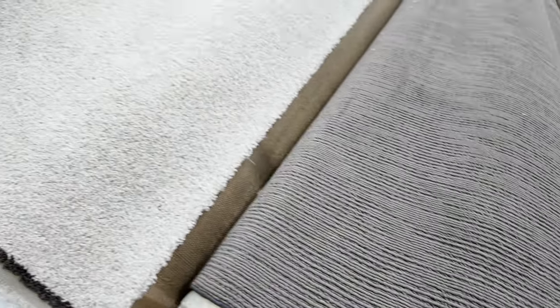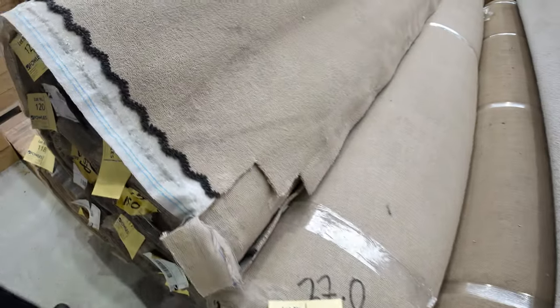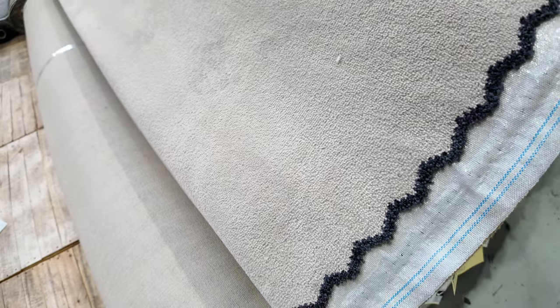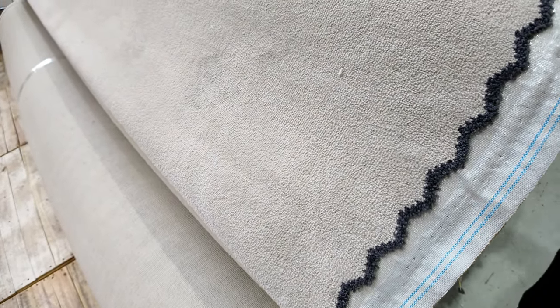We've got some solution dyed nylon loop pile and twist pile here. This lighter colour twist pile — off-white — is a nice bit of discontinued range which has been selling for around about $40 a metre, so under half price. Then a plush pile in a sandy colour, also nice and popular, with multiple rolls from lot number 116 all the way through to lot number 121, looking for around about $40 a metre for that first grade product.